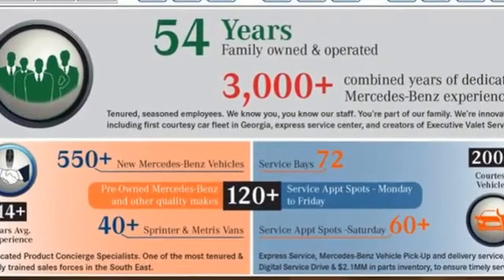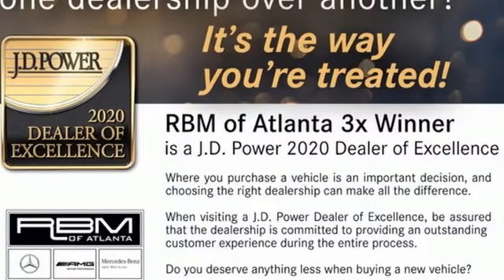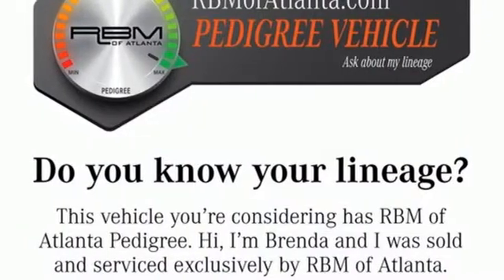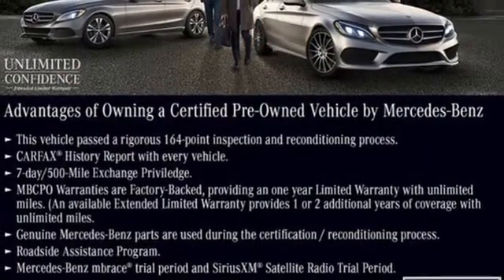Integrated Navigation System, Dual Zone Climate Control, Wi-Fi Hotspot, Power Convertible Roof, Twin Turbo V6 Engine, Automatic Suspension Management, External Memory Control, Power Telescoping Steering Column.